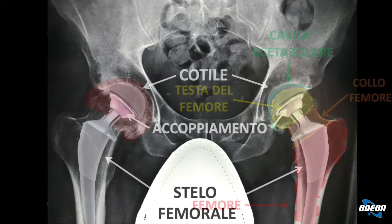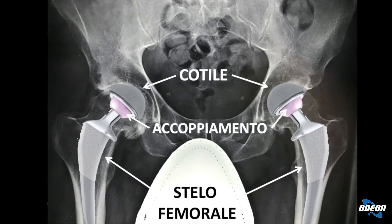Queste componenti sono formate in leghe di titanio e hanno un modulo di elasticità molto simile all'osso, il che consente loro di integrarsi con l'osso stesso, potendo durare così per molti anni. I due componenti entrano in contatto tra loro mediante la testina applicata sullo stelo e l'inserto acetabolare applicato all'interno del cotile. Testina e inserto formano il cosiddetto accoppiamento della protesi, che può essere composto da materiali diversamente accoppiati fra loro.